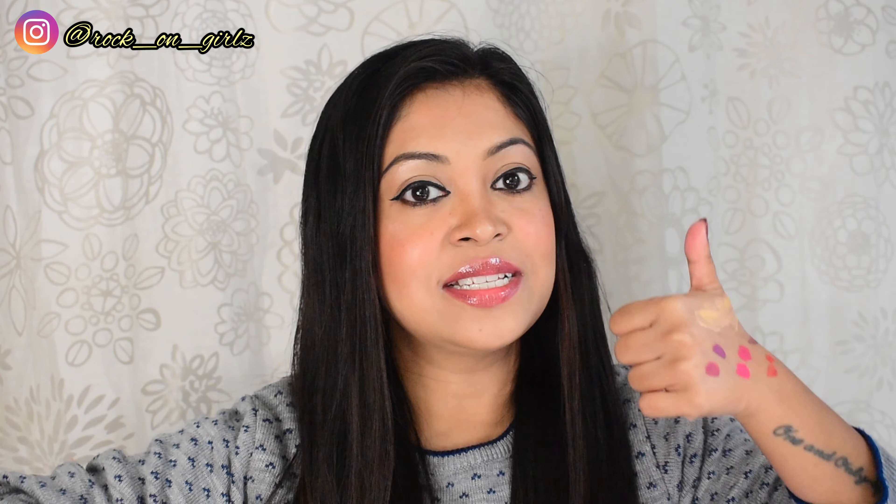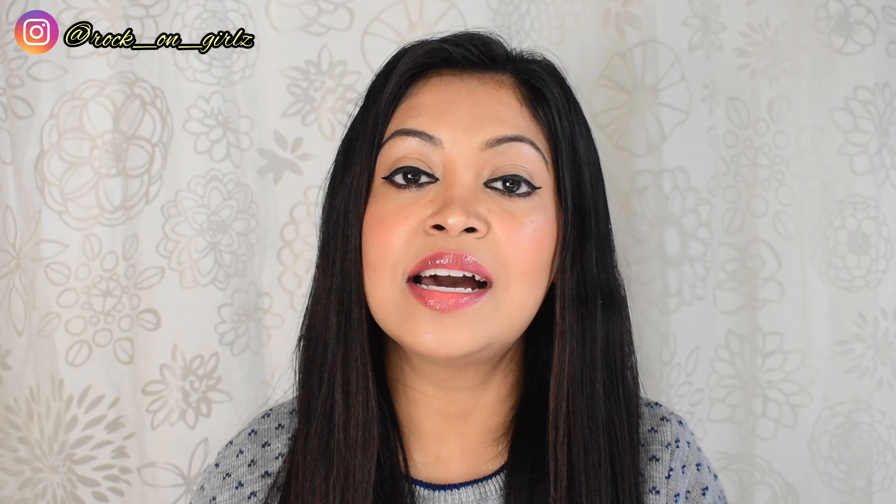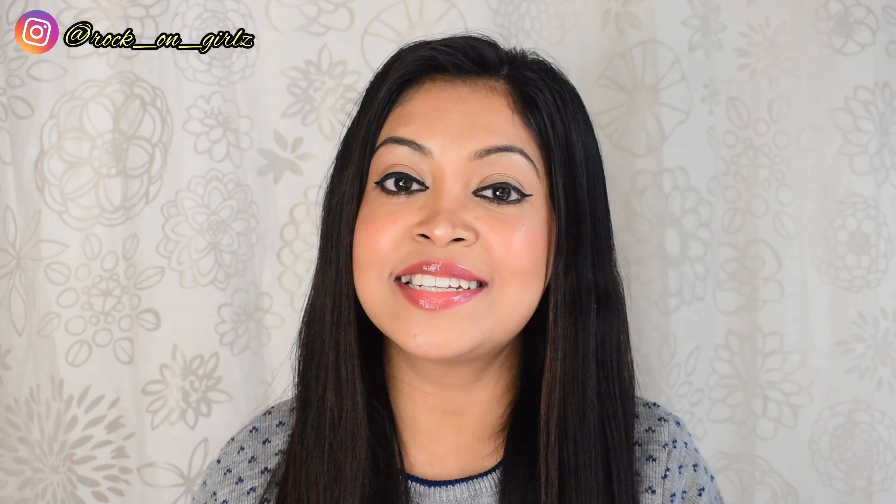Yes, those two shades are my favorites. I don't think I need to talk too much about these lip glosses because they are affordable and easily available online and offline, so you can definitely buy them. I hope this video was helpful to you. If you liked this video, please give me a big thumbs up. If you're new here, don't forget to subscribe to my channel, and follow me on Instagram. I'll see you in my next video soon — till then, tata, bye!